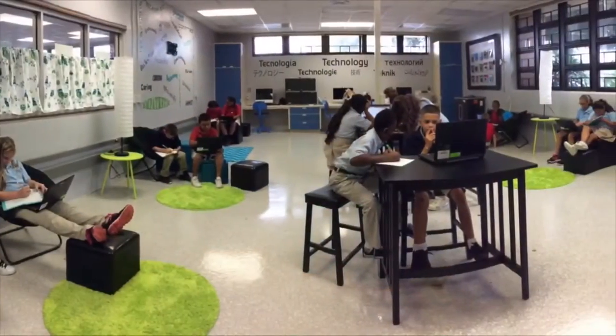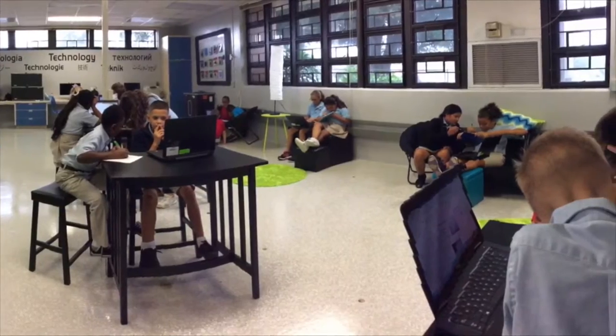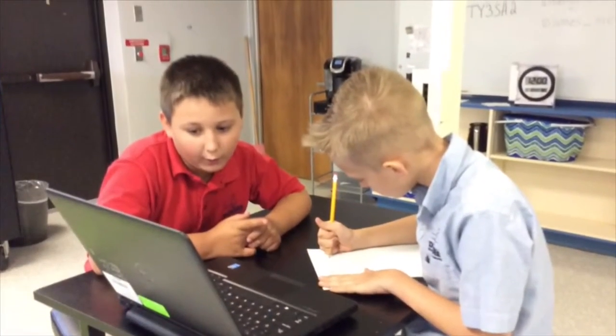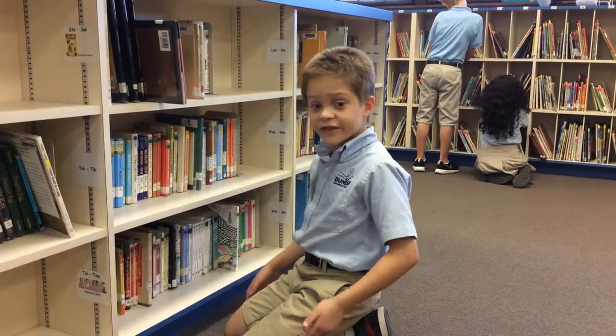These fourth graders are in the internet cafe researching their science units. These fourth graders are learning how to be great engineers and build a weather station. Would you like to be a great engineer too? Nice internet cafe and STEM lab, but there's still more to see.